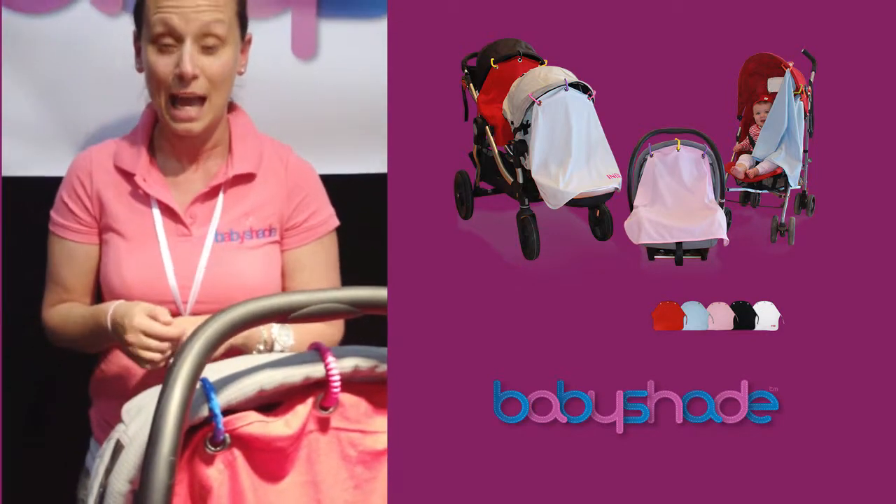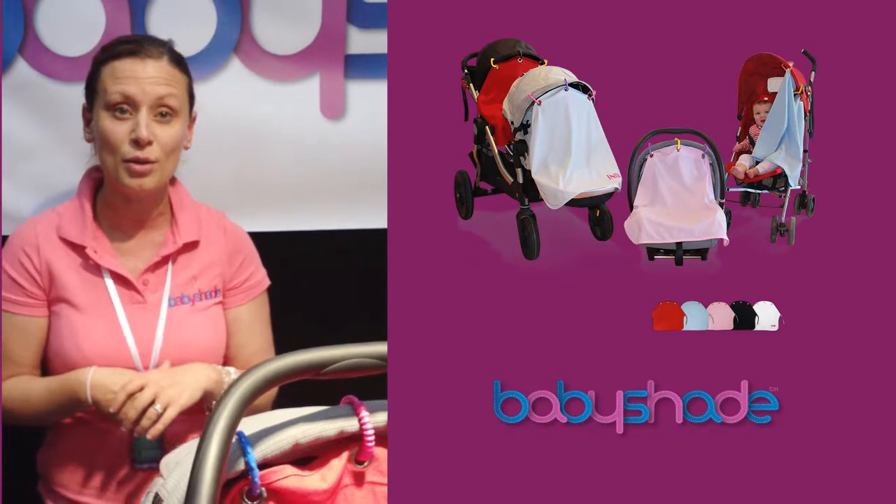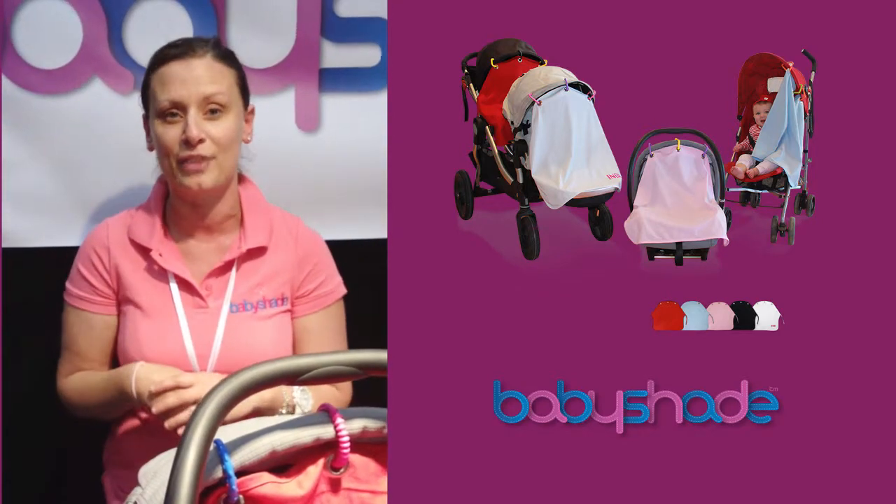How's it been going since you launched in February? Absolutely fantastic. I've got a Facebook page which is absolutely booming. I have a website as well, and the expo has been absolutely fantastic.